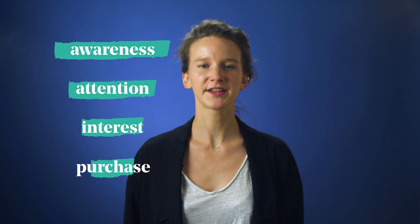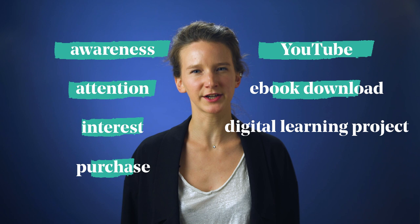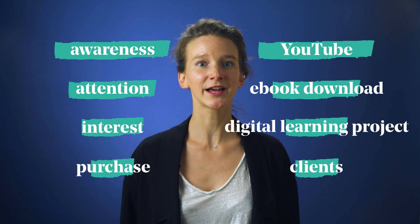Let's take the example of 360 Learning. At first, L&D executives hear about us — for example, here on YouTube. Then they visit our website and download an ebook. Then it makes them think they should also try digital learning. They get in touch with us and talk with our team about a project, and finally they become a client and make learning great again. By differentiating all these steps, you can actually understand where you lose your audience and take actions to improve your funnel — that is, get more customers.